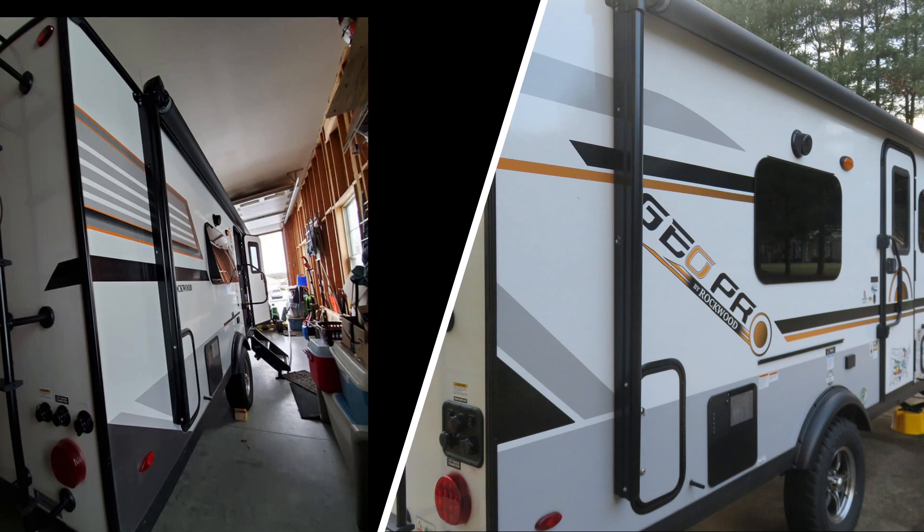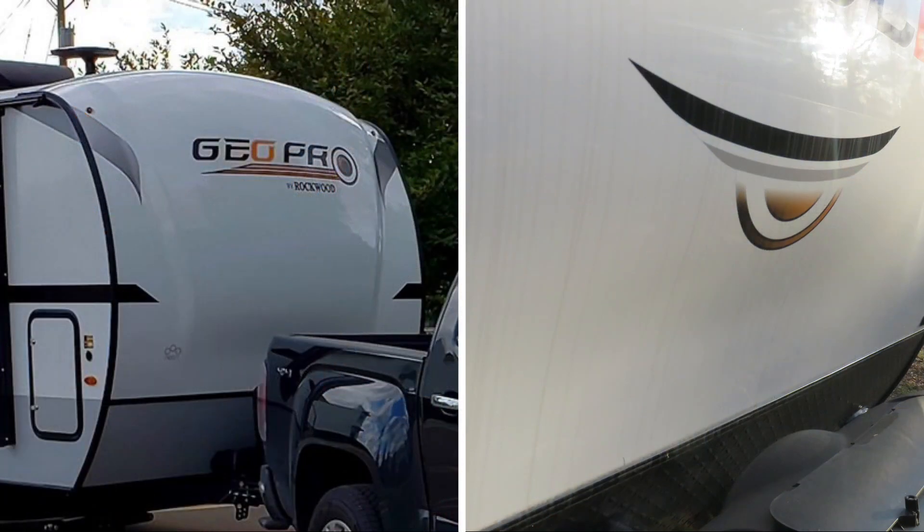Over the years the trim levels changed a little bit on the GeoPro. The striping on the back corner changed — the first version was the 2018, and in 2019 they went to the updated version. On the front cap, a few trim details were changed as well. Notably they added a small piece on the bottom of the front cap — what the speaker calls a 'little mouth' — that you can see smiling at you in the rear window while driving.